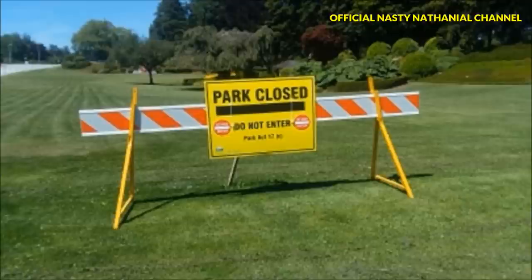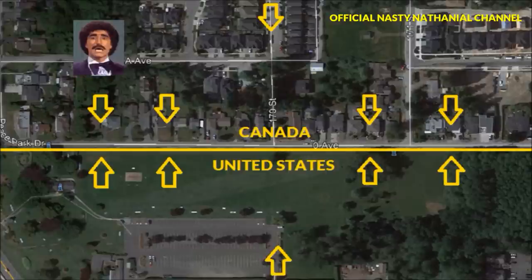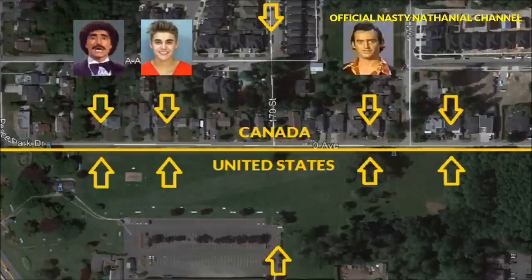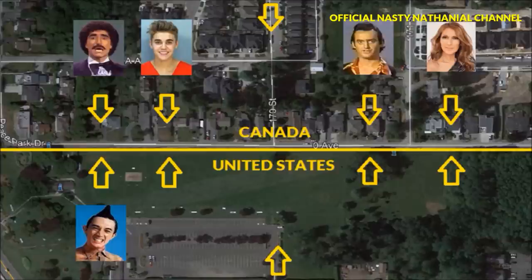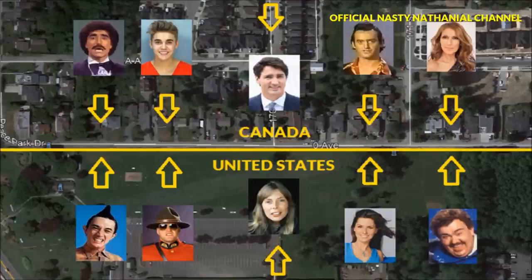Unfortunately, due to the current travel restrictions, the Canadian side of the park has been temporarily closed. However, the US side of Peace Arch Park is still open, and Canadian residents are free to travel from Zero Avenue in Surrey, BC, and enter the US and then re-enter Canada without having to go through customs and immigration, granted they stay within the park.